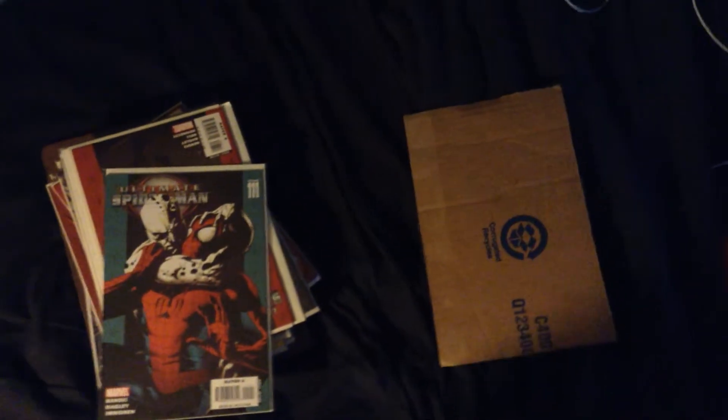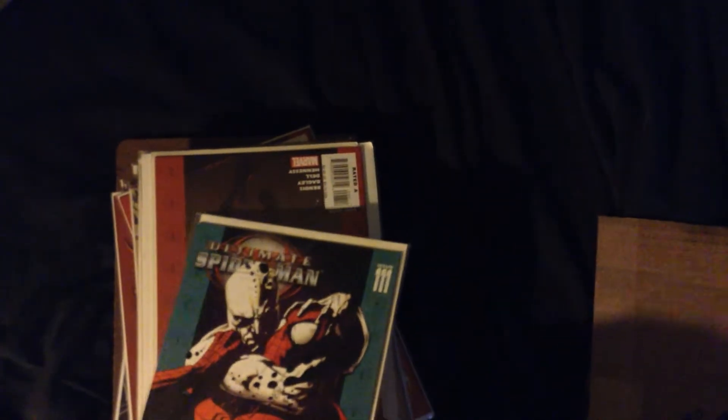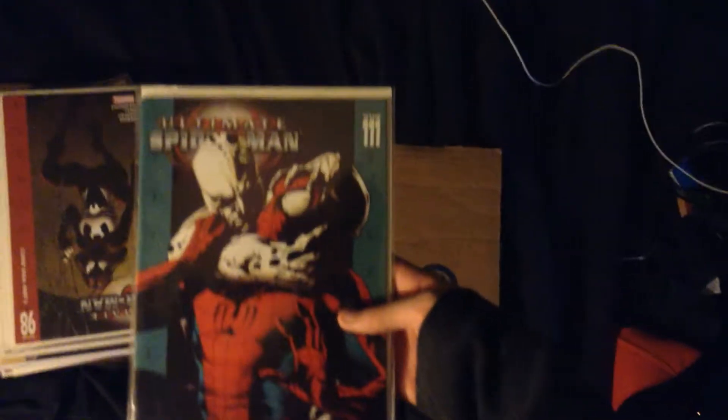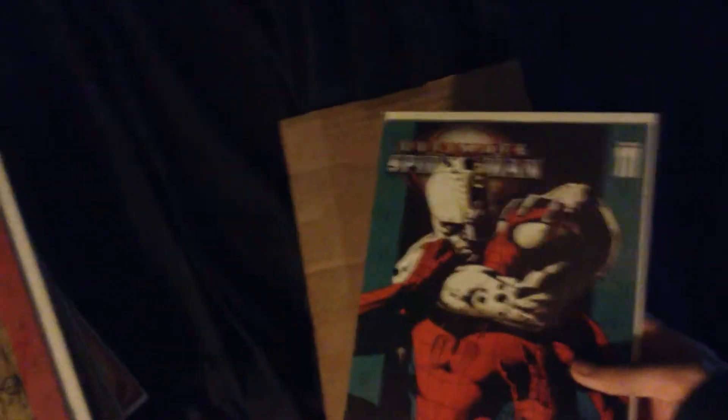Hey guys, I'm going to make a quick video showing off my comic book collection so far. It's not going to be in any particular order. This is Ultimate Spider-Man issue 111 — when I ordered it on Amazon I thought it was the variant version but I was clearly wrong. It seems like I have a better experience on eBay than I do on Amazon.